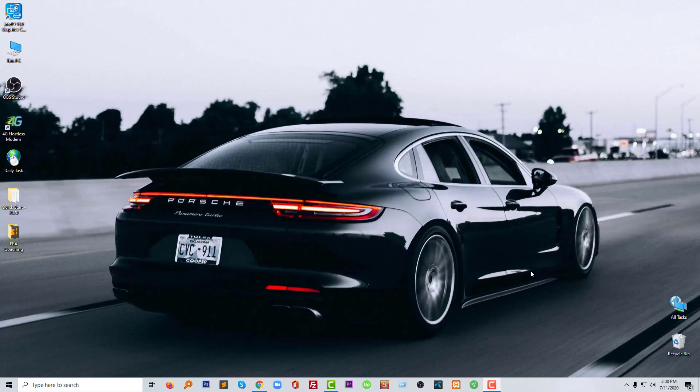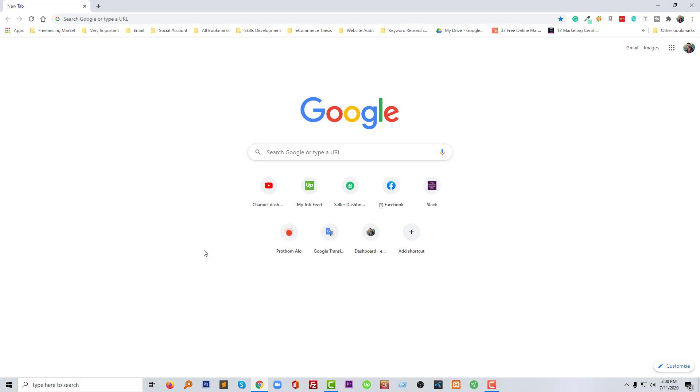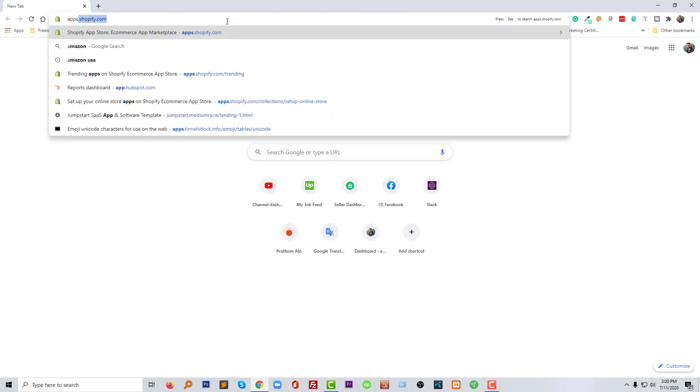Hi there, welcome to my channel. In this video I'm going to talk about Shopify website backup and some popular apps related to website backup — things like how you can use these apps, how you can take your website backup automatically, and why it's so important for your website and your business to take a backup. So I'm going to visit the Shopify store.